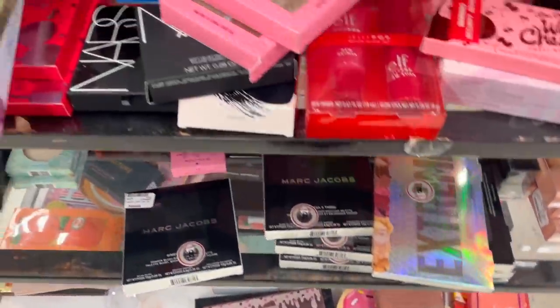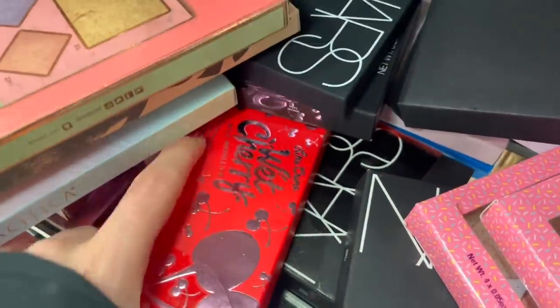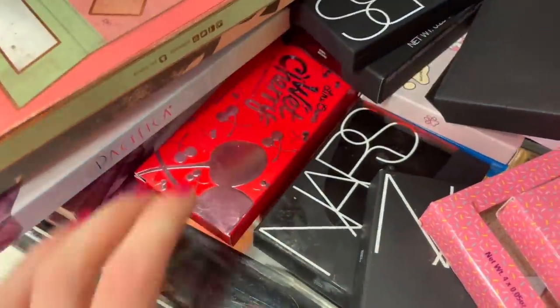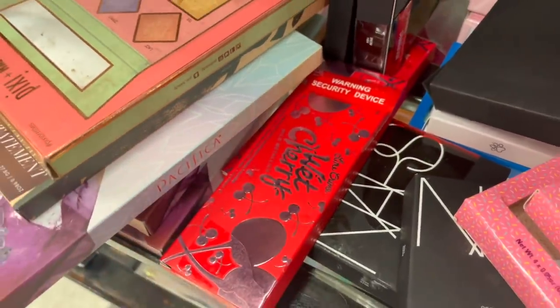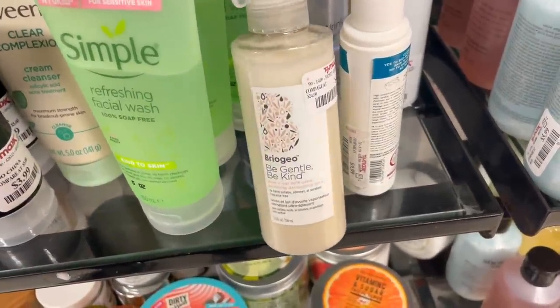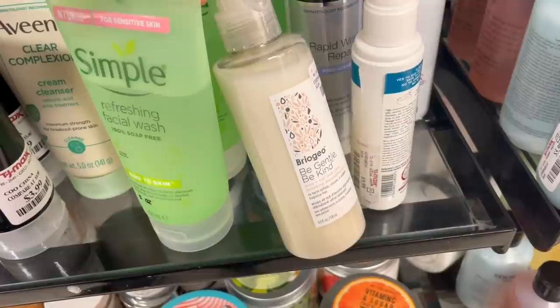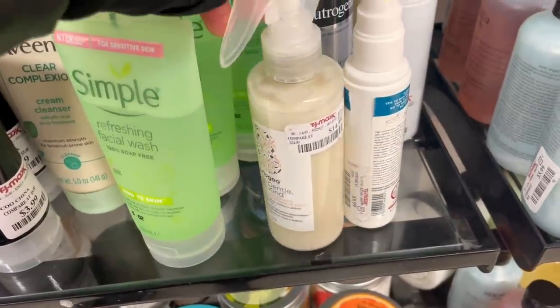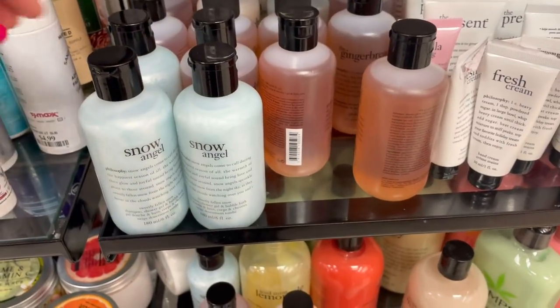There are more Lime Crime palettes here that we've seen before, now for $9.99 — they look awesome. I've never spotted this before: it's the Briogeo detangling spray for $14.99. We found the conditioner in this line before but haven't seen this, so it's so cool to find it — I love that we're seeing more of the Briogeo line here.